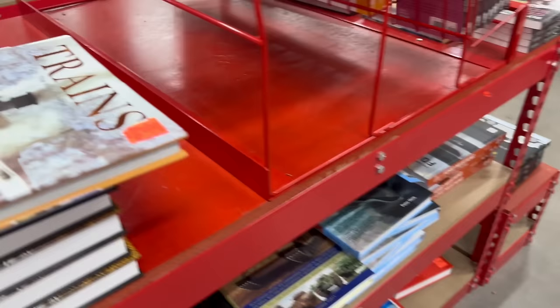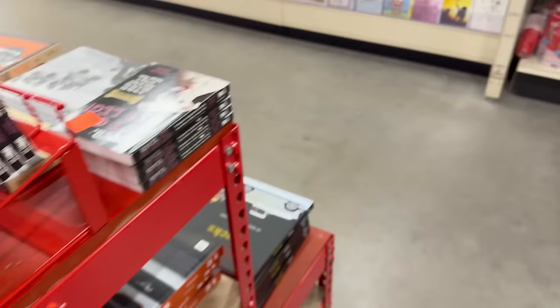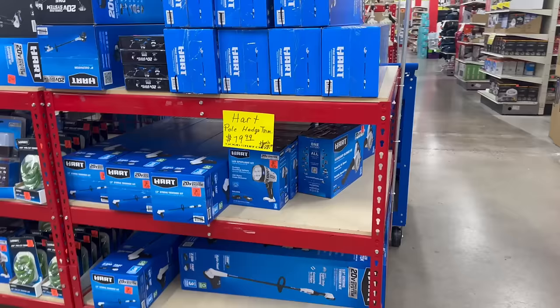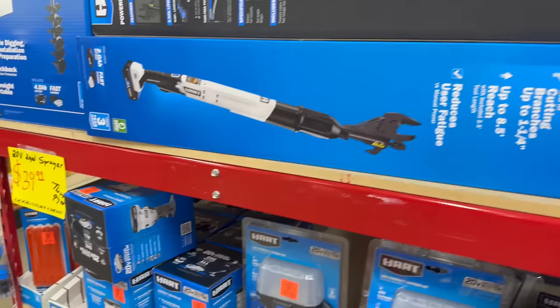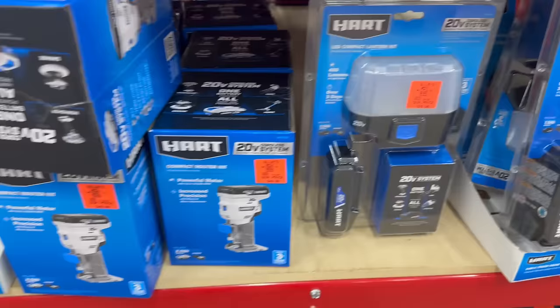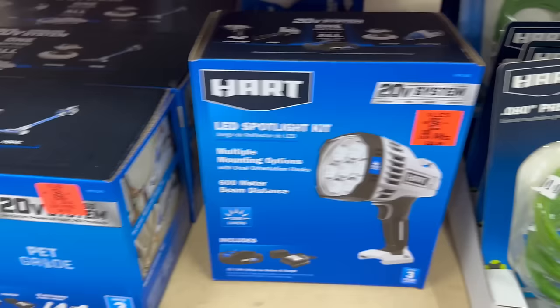This train book is beautiful — and a dinosaur book, look at how gorgeous this is, it's so pretty. Here are a couple more of their outdoor tool sets with sprayers, all kinds of stuff at really good prices. High five, Ollie, for your discounts today!